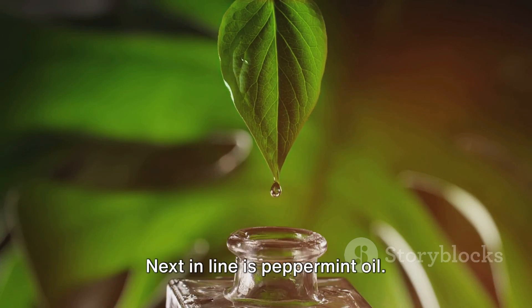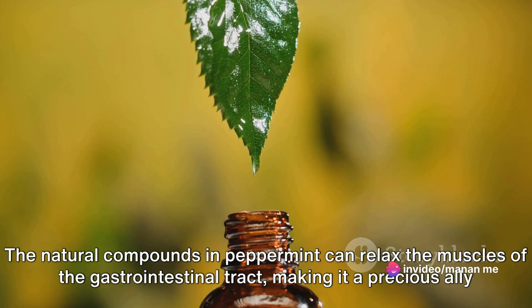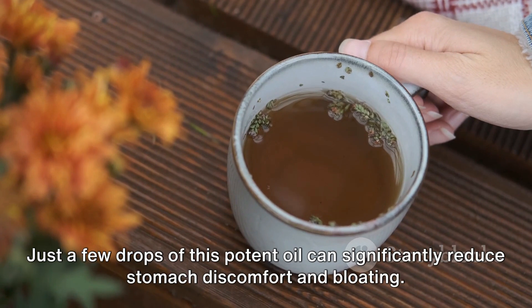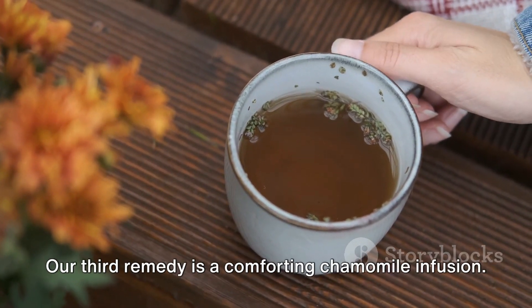Next in line is peppermint oil. The natural compounds in peppermint can relax the muscles of the gastrointestinal tract, making it a precious ally during those painful spasms. Just a few drops of this potent oil can significantly reduce stomach discomfort and bloating.